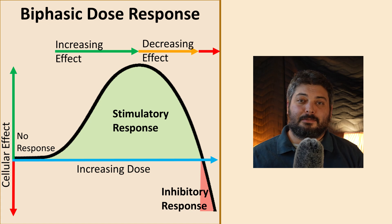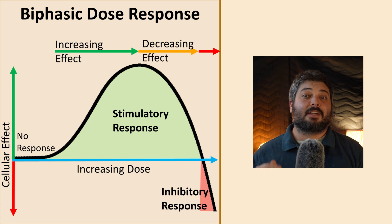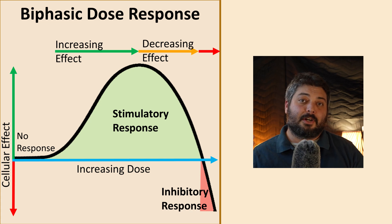All those are kind of the same terms for the same thing. But there are many studies and articles and researchers that are noting that there's a biphasic response to intensity as well. And so that's your power density, your intensity, your milliwatts per centimeter squared — those are all different terms for the same thing.